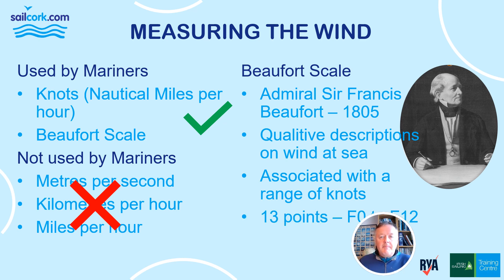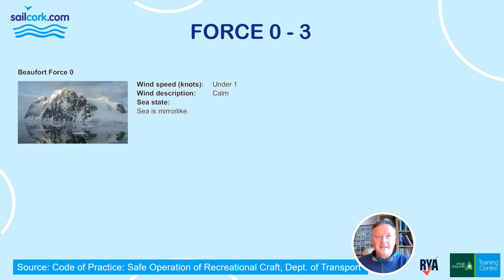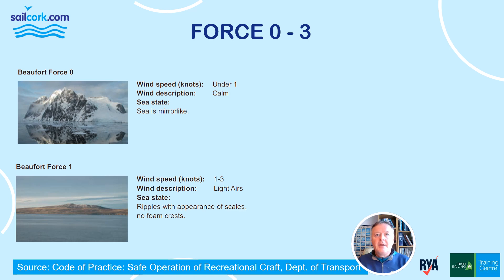There are 13 points in the scale, going from Force 0 to Force 12. Starting at the bottom: Force 0 has a wind speed of less than 1 knot. The wind description is calm and the sea is mirror-like. Force 1 has a wind speed of 1 to 3 knots, described as light airs, with ripples of the appearance of scales and no foam crests.